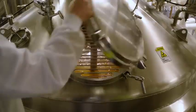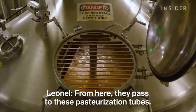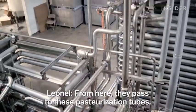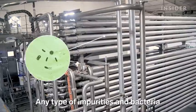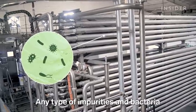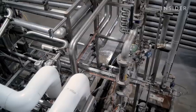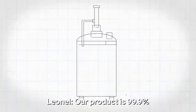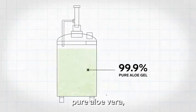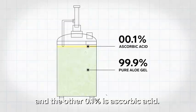Once it's all clear, the filets head to the shredder, which grinds them into a pure aloe gel. From here they pass to the serpentines, or UHC, which eliminate any type of impurities and bacteria. At this point, ascorbic acid is added to extend the shelf life. The product is 99.9% pure aloe vera, and the other 0.1% is ascorbic acid.